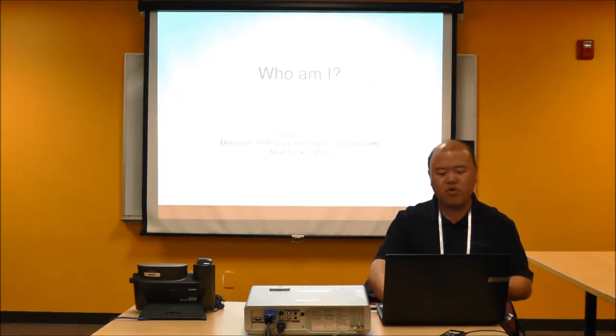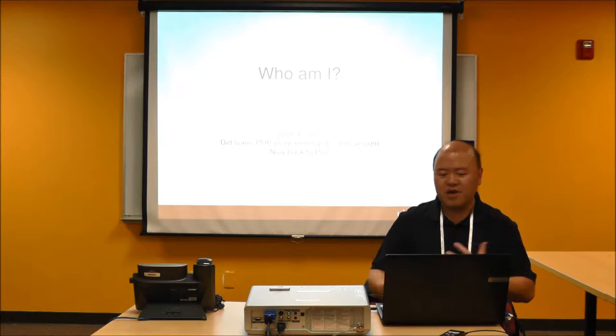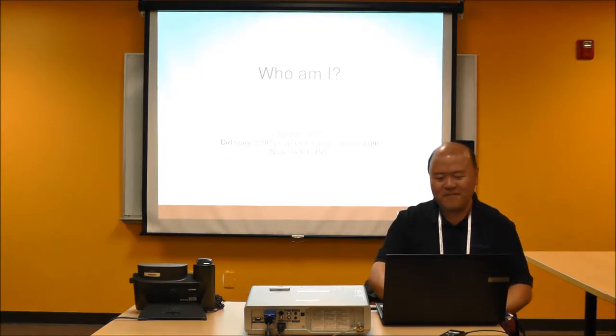I actually started in Perl and did some PHP programming at SanJose.com — I leveraged my Perl understanding to learn PHP. After SanJose.com I went back to Perl. There are some things I can't remember about my PHP experience since it's been a few years, so don't be surprised if you catch me on a few areas about PHP.